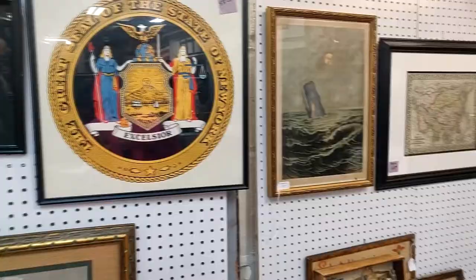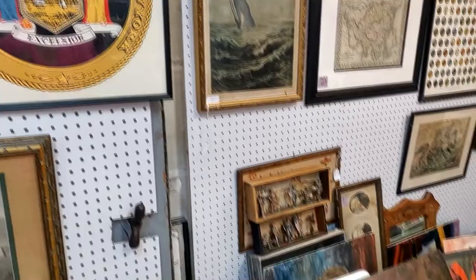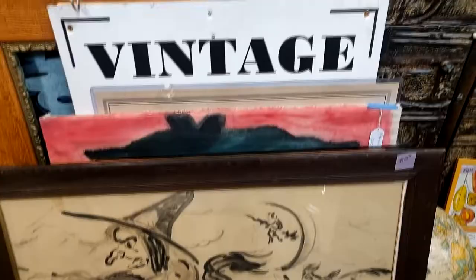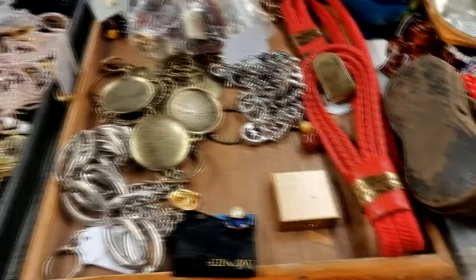Then I looked at some more vintage jewelry and it was so, so pretty. Then I headed over to check out the clothes.